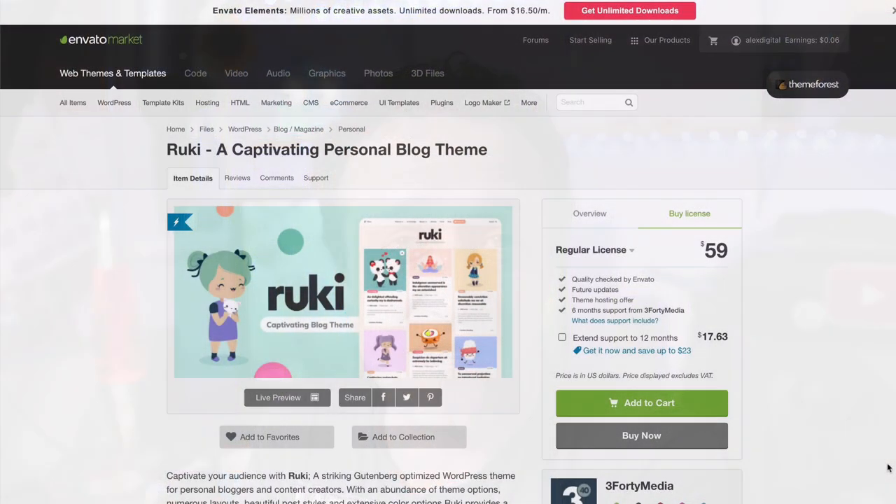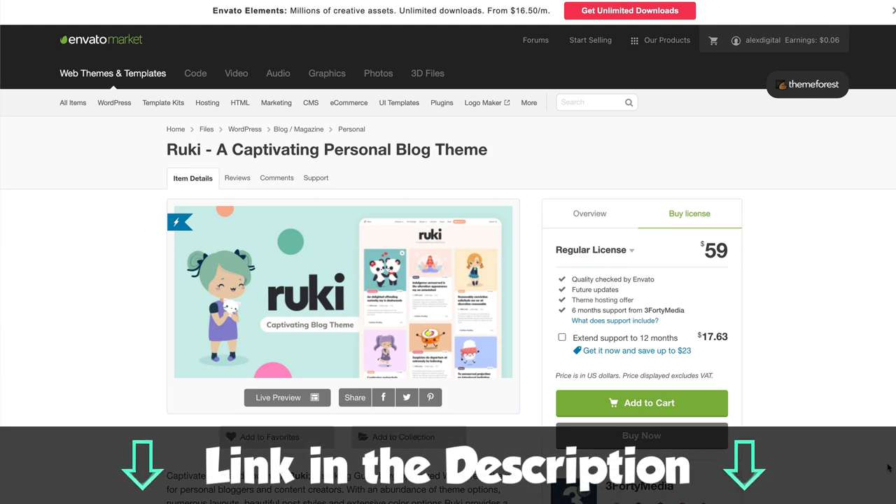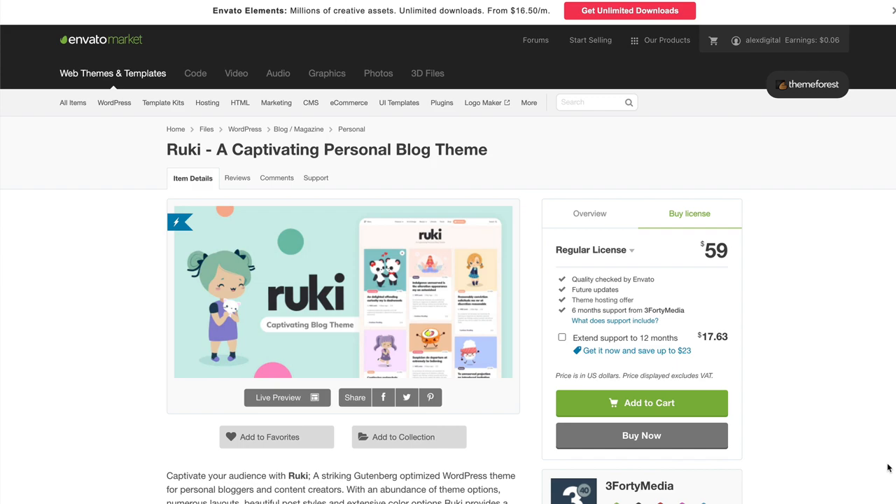Hello, it's Alex here. Hope you're all keeping well. The theme is called Rookie. It's available to buy on ThemeForest for $59. I'm going to put a link up in a card now — you'll also find links to everything I talk about in the description. There are affiliate links, so I will earn a commission if you use them. Thank you very much if you do.